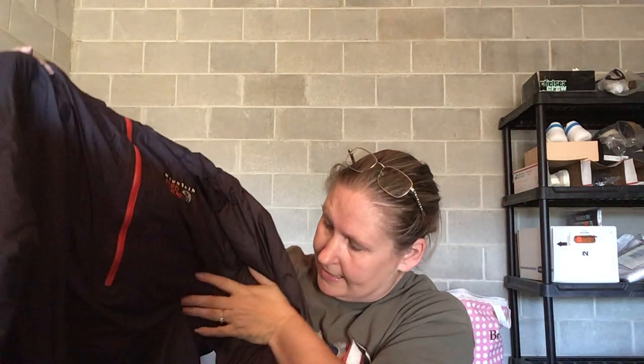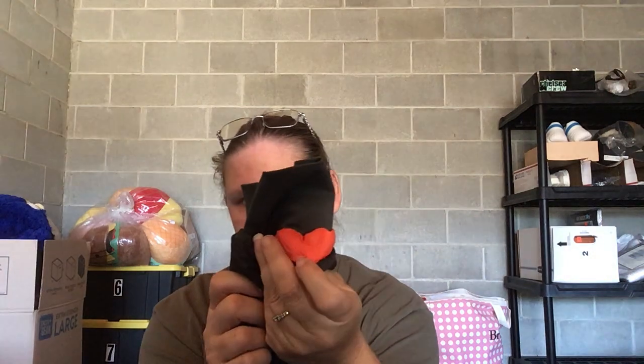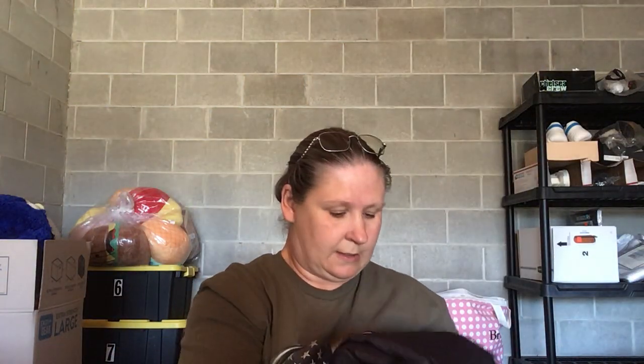This is a brand I love to sell — Mountain Hardware. It's a hooded half-zip jacket. The hood has kind of a bell overhang on the front. It's got a back detail, the hardware logo on the sleeve, and more logos throughout. Really good find — I'll probably get between $30 and $40 for it.